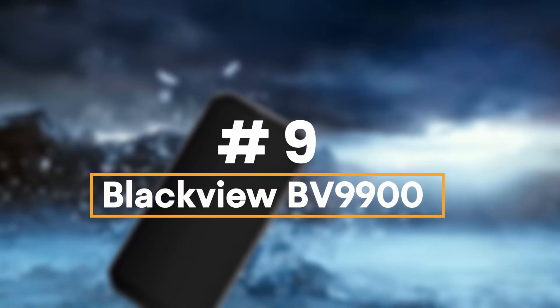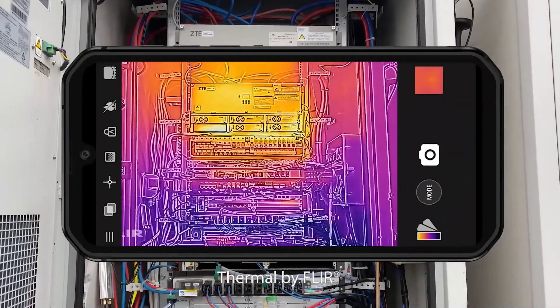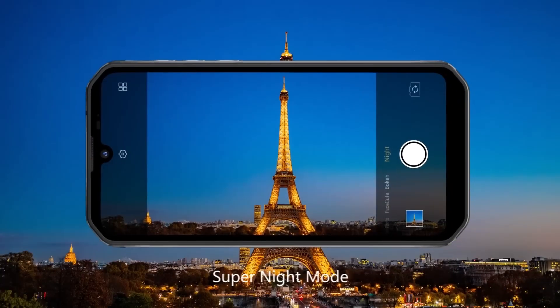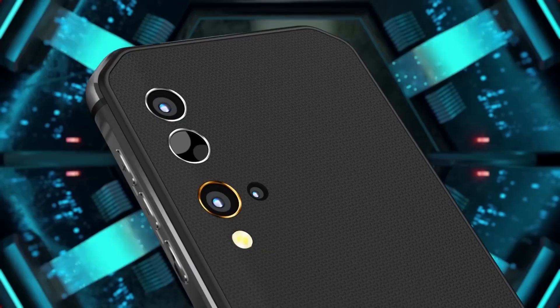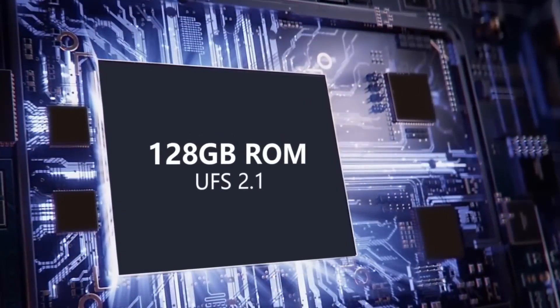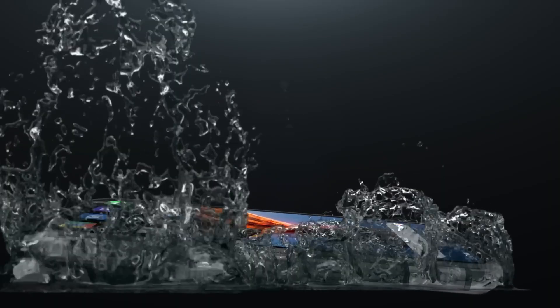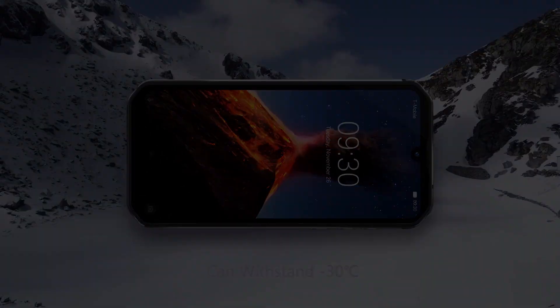Number 9: Blackview BV9900 Pro rugged smartphone. The BV9900 Pro is not as groundbreaking as the BV9800 Pro, but delivers a fantastic set of upgrades to warrant a very solid rating — definitely one to buy if you want the best FLIR smartphone out there. Blackview is one of the more consistent rugged smartphone vendors on the market, and has delivered some of the best mobiles in a vertical that has become increasingly crowded. The manufacturer usually brings two flagship devices to market every year, and the BV9900 Pro is the first one of 2020. Its main selling point is the FLIR infrared camera sensor, introduced in the BV9800 Pro at a surprisingly low price tag of just under $500. The BV9900 Pro keeps the price tag but significantly changes what's inside.